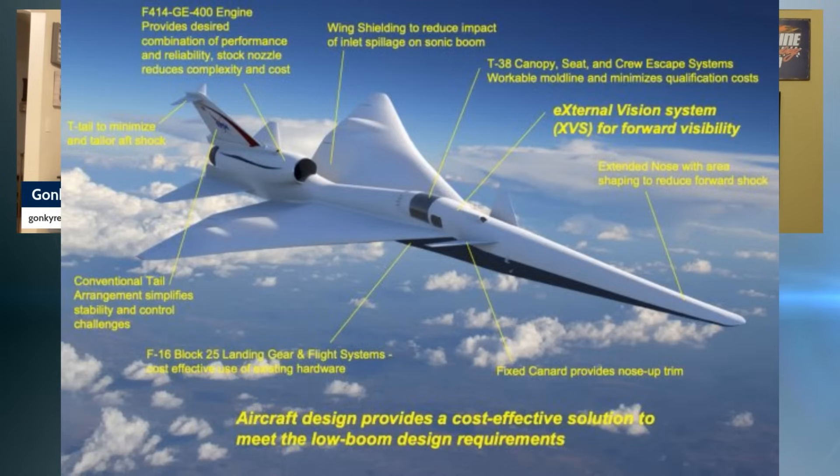It has a T-tail to minimize the tail shock, Block 25 F-16 landing gear, a T-38 canopy seat and crew escape systems. Which makes me wonder — which T-38? Is it the A or the new Martin Baker seats? Skid would not approve of using the T-38 canopy — he's opt-tested that thing at really slow speeds. It's also got an external vision support system, so when you lose your canopy you can still see through the external vision thing.